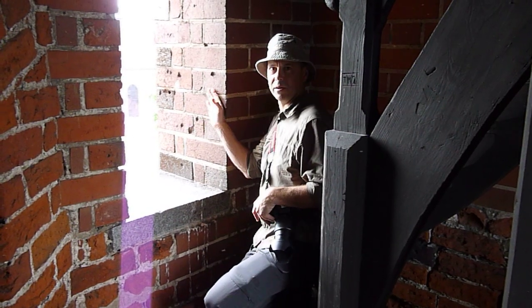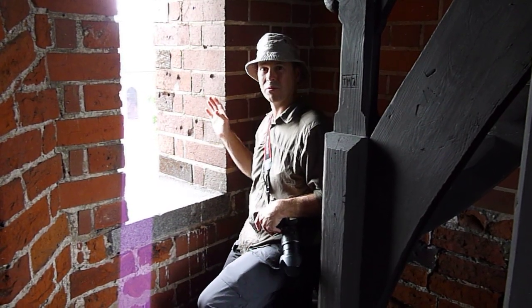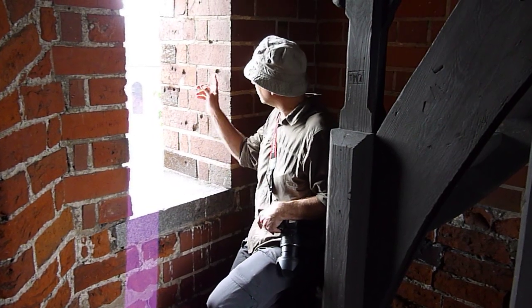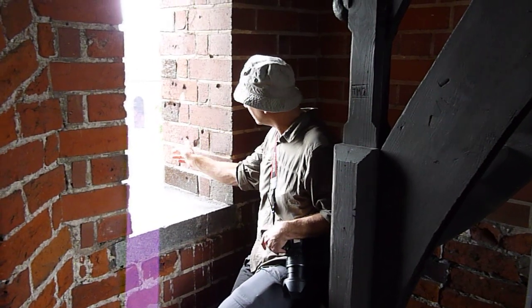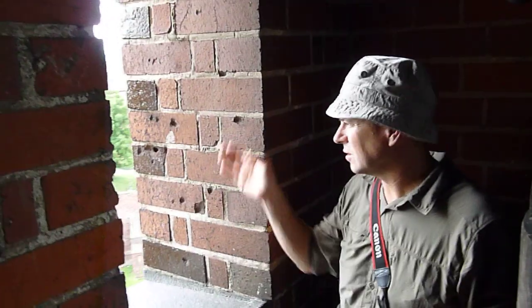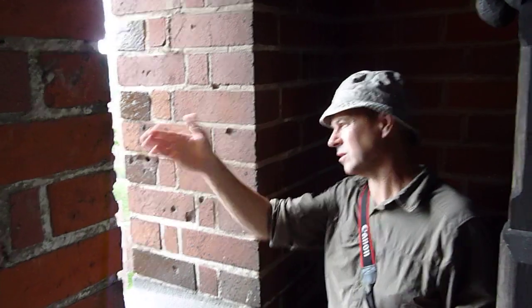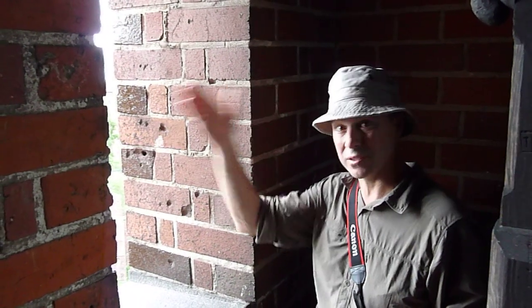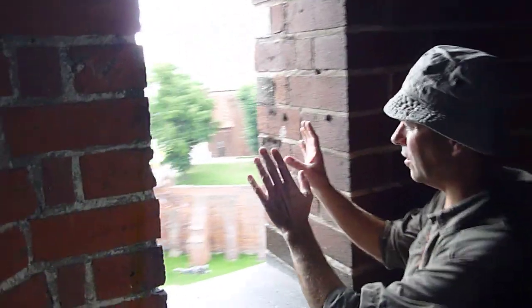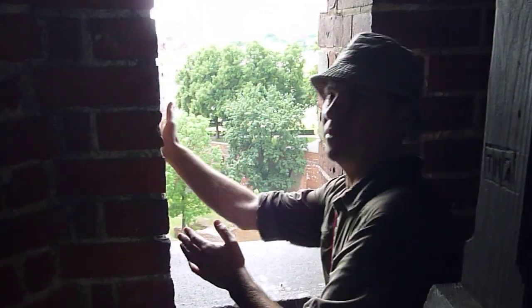Right here, this is one of the windows in the south-west corner of the upper castle tower, and you'll see these marks right here in the wall. These we figure are bullet holes from World War II, because the Russian position would have been just directly east of us, and this is sort of a north-facing window, but this side here and this side —